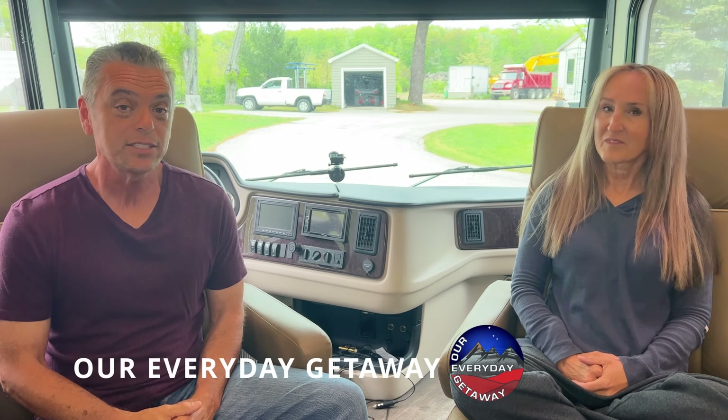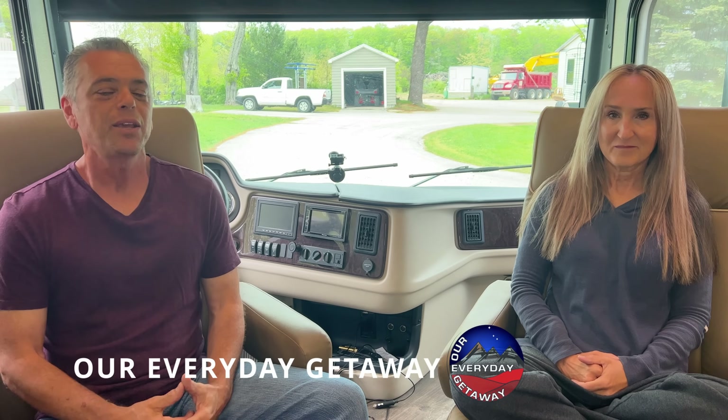Hi everyone, welcome to the channel, our everyday getaway. I'm Chris. I'm Katrina. And today we are going to discuss the five things we dislike and the five things we like about our Class A Diesel Pusher.